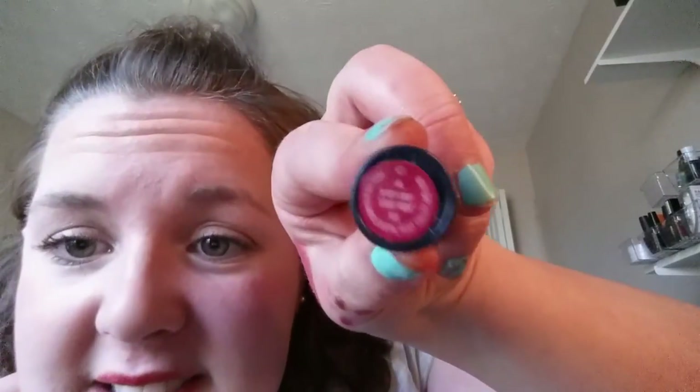This is Milani, one of those HD lip colors in Vivacious Fuchsia. I do like this color but I want to swatch it next to a CoverGirl Smoothers from Dollar Tree in Berry Sorbet to see if they're too similar. Swatching them — the fuchsia one is more on the purpley fuchsia side. I think I'll get rid of the CoverGirl one because I think they're close enough.